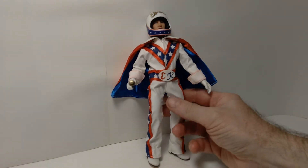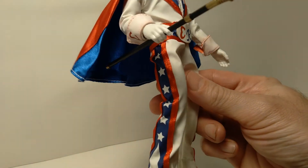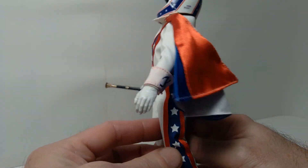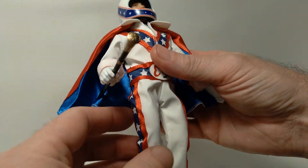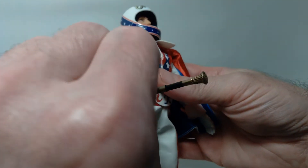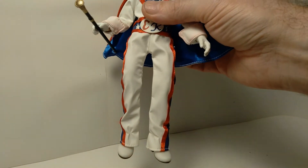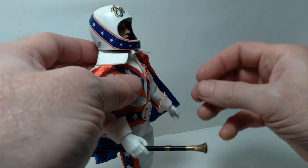Here we have Evel Knievel out of the package, and the detail on his outfit is really quite nice. They did a fantastic job, and you can see the back of the cape also has some detail. The stitching is really well done, and I appreciate all the attention to detail. It comes with a cane accessory, which is something Evel Knievel was known for having. You'll also notice there's a little bit of a bell-bottom effect on the pants, which were very popular in the 1970s and a feature on some of his outfits.